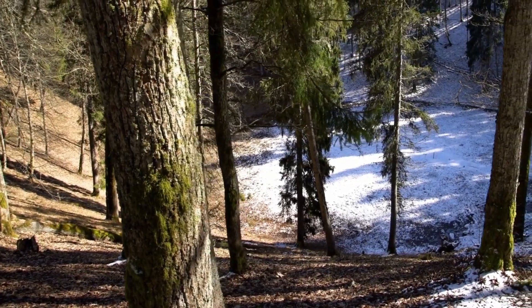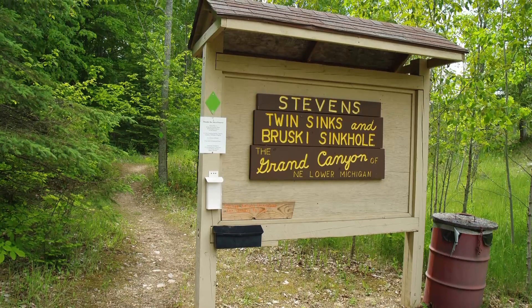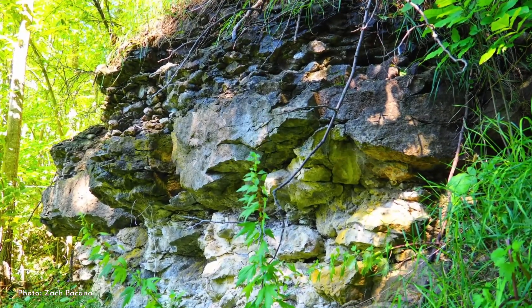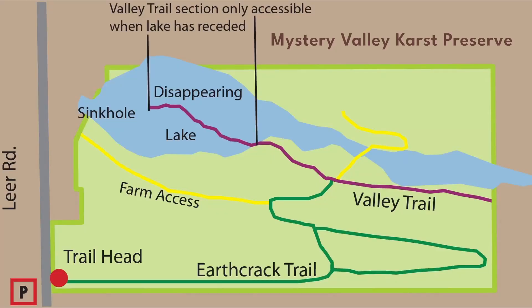The Thunder Bay and Mystery Valley Karst Preserves, about 20 miles west of Rockport State Park, are great places to see this phenomenon. Visitors can follow trails around the sinkholes, see earth cracks, and a large lake that rises, falls, and sometimes disappears as water drains through the sinkhole.